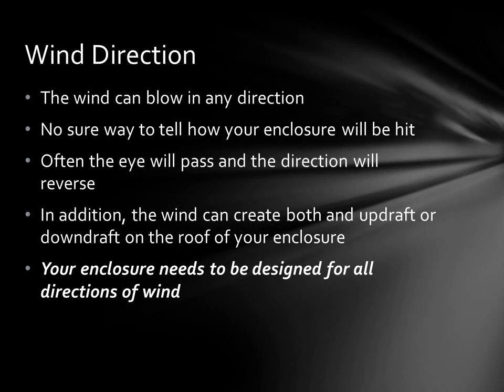Hurricane winds are unpredictable and can hit your enclosure from any direction, and even then, once the eye passes, the wind can change direction 180 degrees. In addition, wind tunnel testing has shown that there can be an updraft or a downdraft on the roof of your enclosure. So to make sure you have an enclosure that can survive all this, it needs to be designed for all directions of the wind.